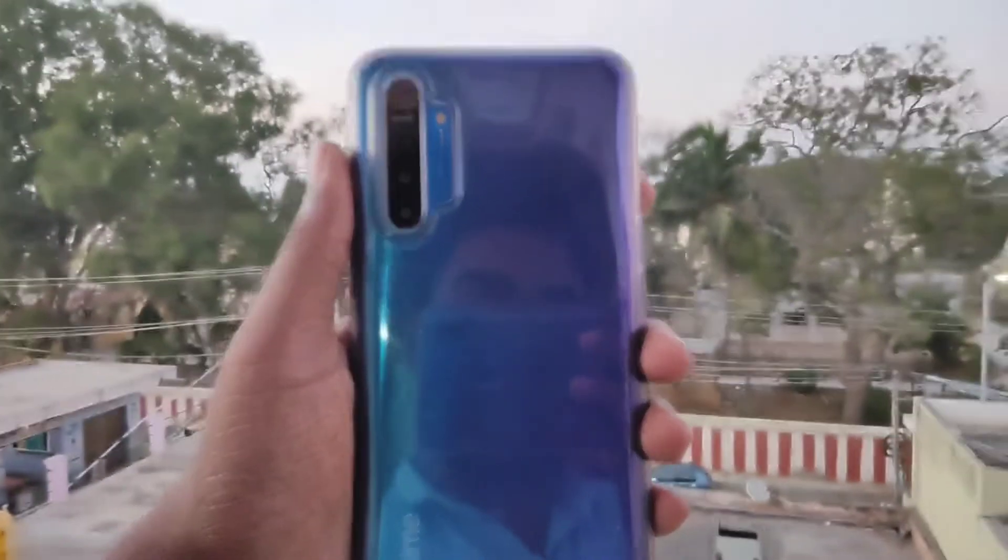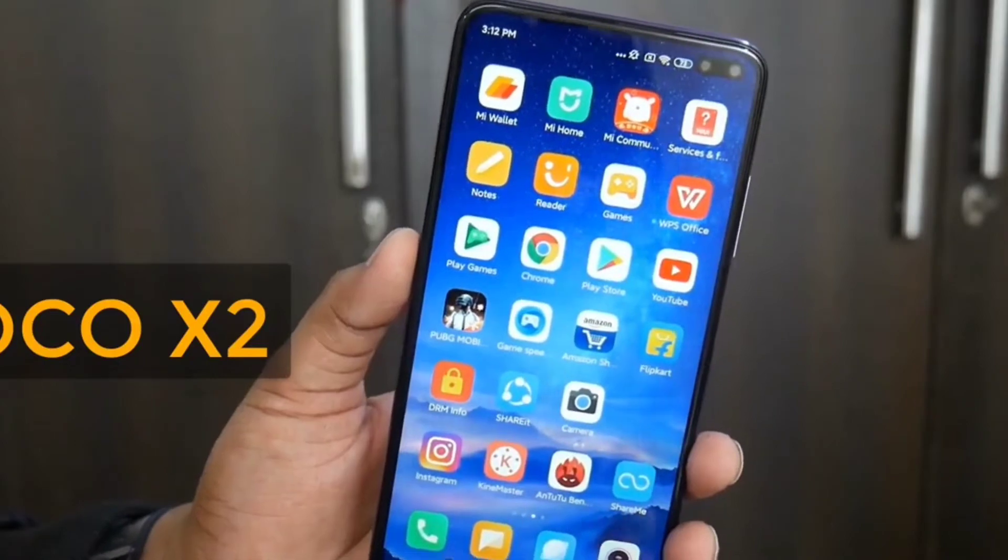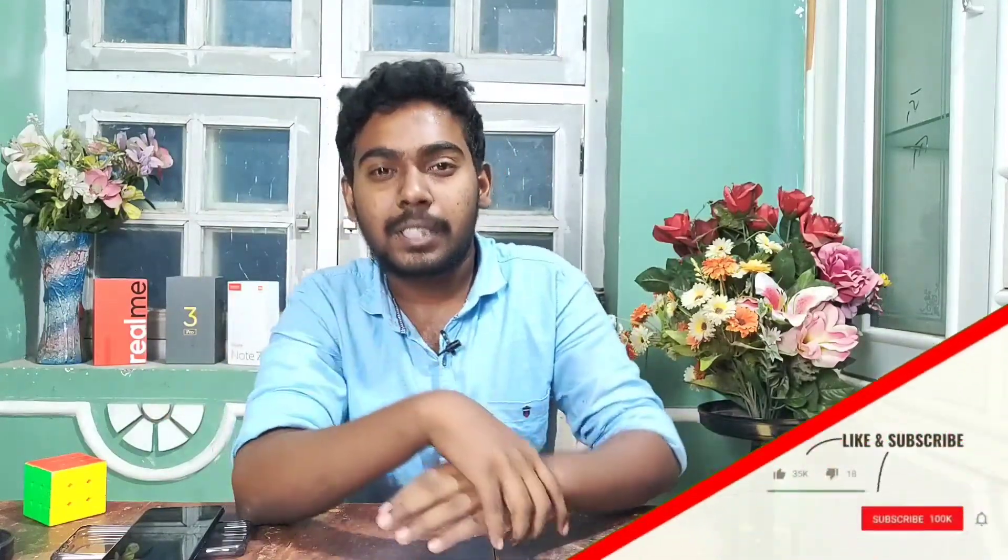Hello everyone, friends, welcome. Recently I've chosen to compare Poco X2 and Realme X2. On paper Realme X2 is very good, but there is confusion. Both have similar performance with the Snapdragon 730G. Please enjoy and consider price, processor, display, and specifications of both platforms.